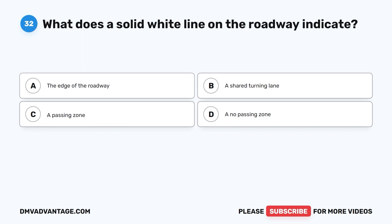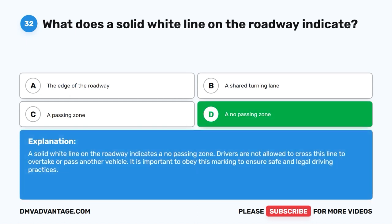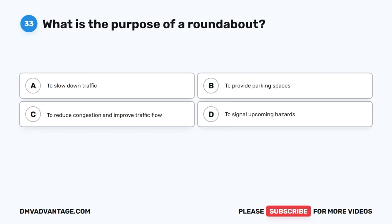Question 32: What does a solid white line on the roadway indicate? A. The edge of the roadway. B. A shared turning lane. C. A passing zone. D. A no passing zone. The correct answer is D. A solid white line on the roadway indicates a no passing zone. Drivers are not allowed to cross this line to overtake or pass another vehicle. It is important to obey this marking to ensure safe and legal driving practices.